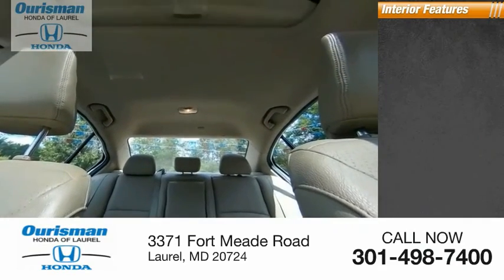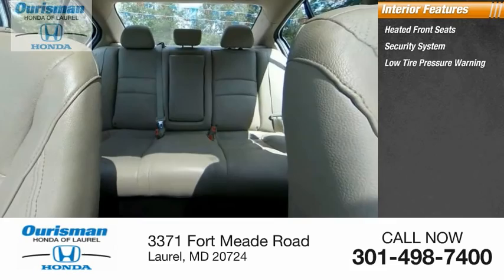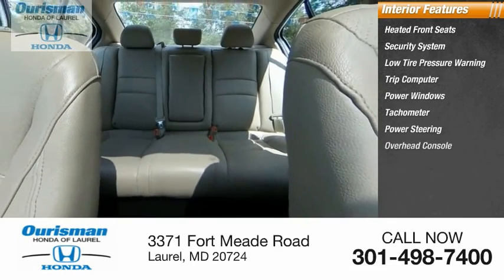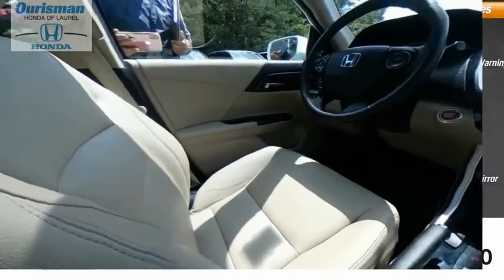Inside you'll find heated front seats, security system, low-tire pressure warning, trip computer, power windows, tachometer, power steering, overhead console, panic alarm, and passenger vanity mirror. Come take a test drive today.